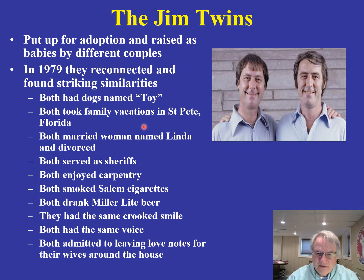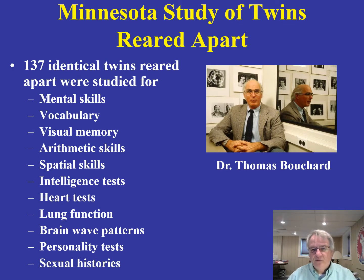Note the similarities in these individuals. That prompted a study that has now become very famous — simply called the Minnesota Study of Twins Reared Apart. This was a study done by Thomas Bouchard. After finding these Jim twins, Bouchard became fascinated with identical twins reared apart. In the original study there were 137 identical twins, and this study still goes on today at the University of Minnesota.